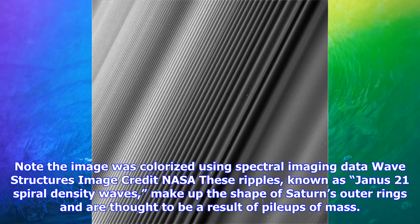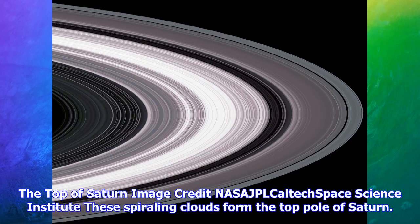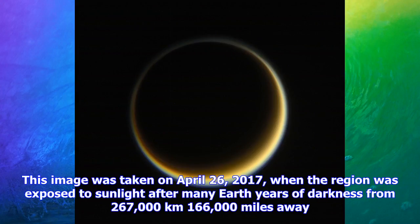Wave structures. Image credit: NASA. These ripples, known as Janus 2:1 spiral density waves, make up the shape of Saturn's outer rings and are thought to be a result of pile-ups of mass. This spiral density wave sets itself up at the place where ring particles are going around Saturn exactly six times every time the moon Janus goes around five times, as Cassini team member Matthew Tiscarano tells Scientific American.